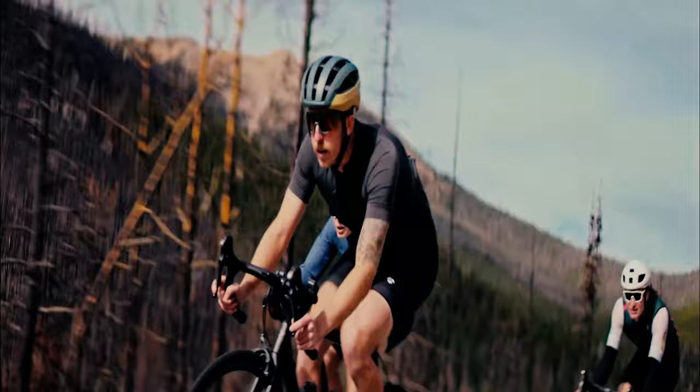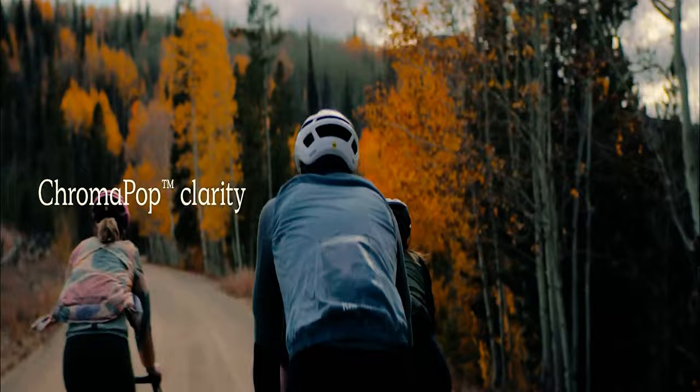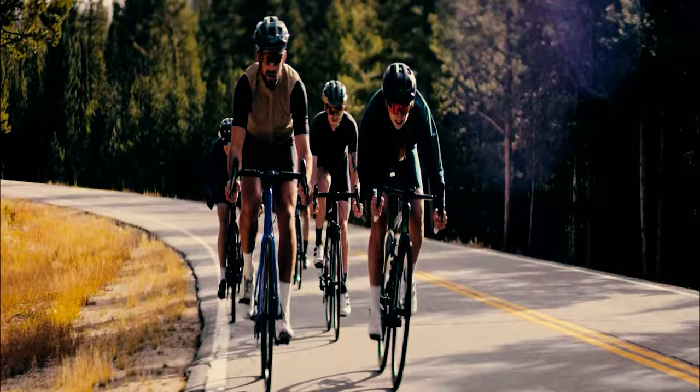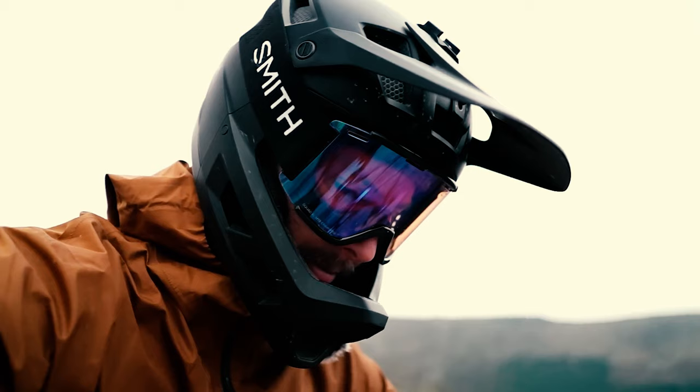The best mountain bike glasses will protect your eyes from any debris your front wheel might kick up, as well as anything your face might impact in a crash. Good riding glasses won't just keep your eyes safe from impacts — they'll also enhance your vision. The right tint will increase definition and contrast and make it easier to deal with changing light conditions, while also keeping any precipitation out of your eyes. These MTB glasses can transform your ride from a sketchy eye-watering blur to a thrilling high-definition experience.